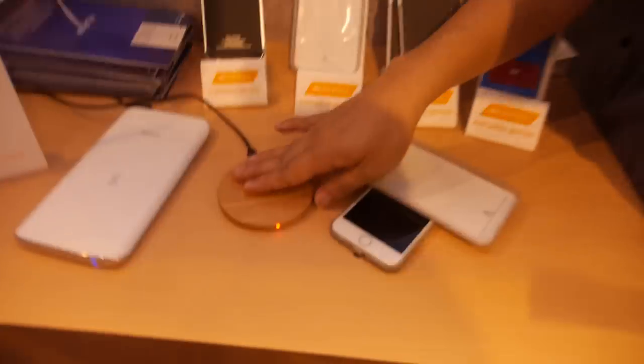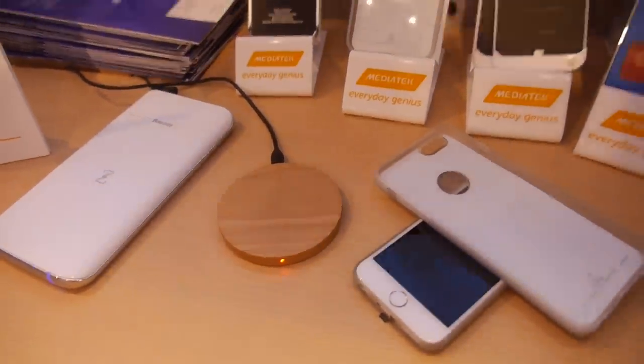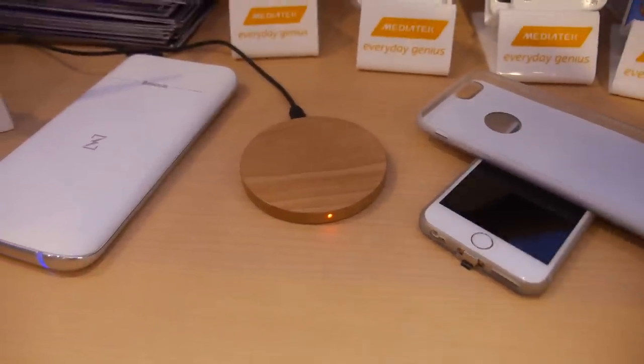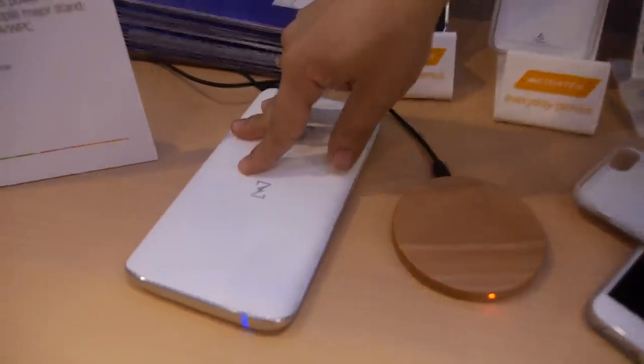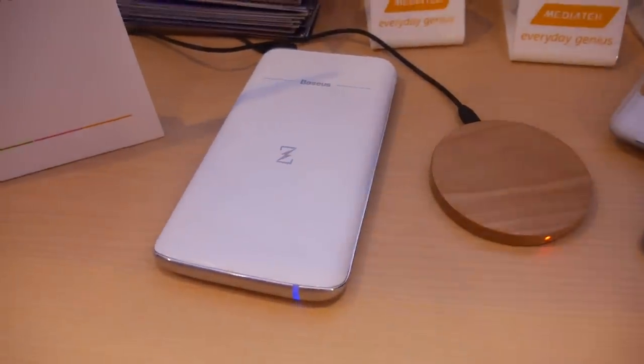All these technologies have some power leakage loss. Qi using magnetic induction is the most efficient. Comparing with a USB cable direct charge, Qi system efficiency is about 70 to 80 percent, but with resonance you could drop to about 50 to 60 percent — so there's a significant difference.